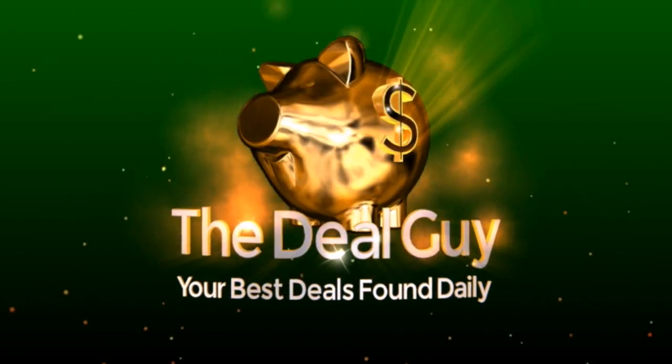Today, free mugs and awesome National Coffee Day deals. Hi, I'm the YouTube Deal Guy, Matt Granite. And I'm Floor Director, Jeannie.